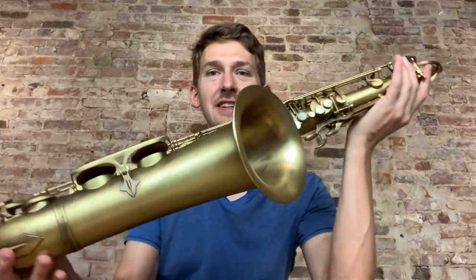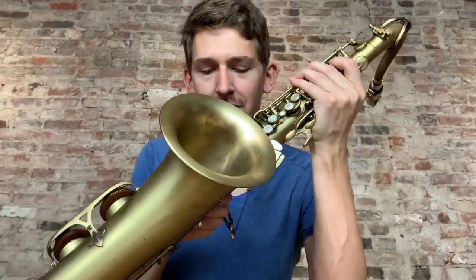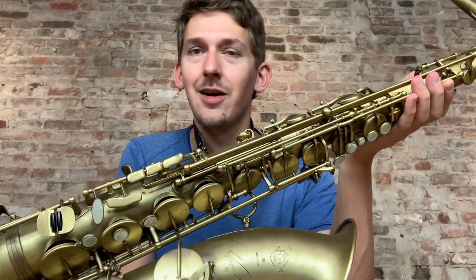Hi everybody. Today I'm going to do a play test on a confinement Selma reference 54 tenner, not finished. It just came into our shop for sale. It's in great shape, so if someone wants a good price on one of these used, I would recommend checking this out. It plays awesome. Hopefully you enjoy this video. Please comment below. Thanks.